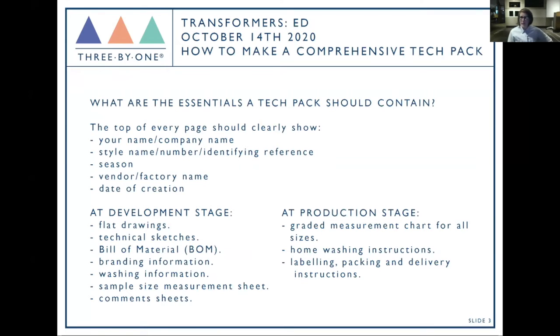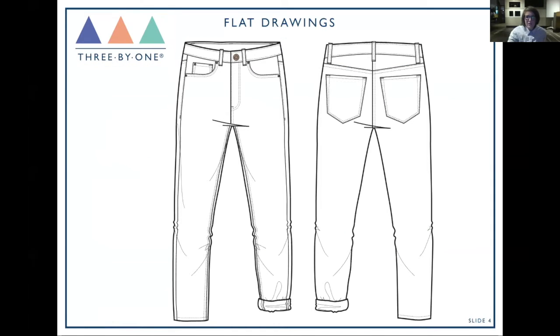At the development stage you need: flat drawings, technical sketches, a bill of materials, branding information, washing information, a sample size measurement sheet, and a comment sheet. Later at production stage you'll add graded measurement charts, home washing instructions, labeling, packing, and delivery instructions. Starting with flat drawings — very simply, a black and white outline picture of exactly what you want: a front, a back, and depending on the style, possibly a side or interior drawing.